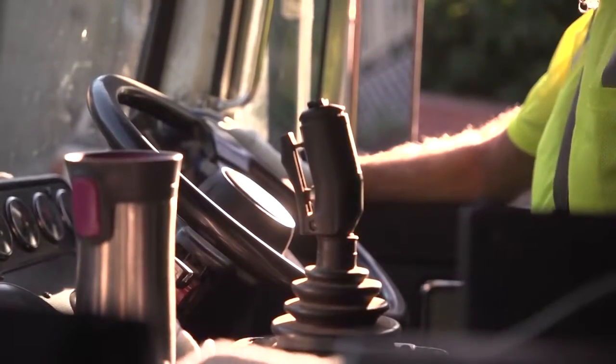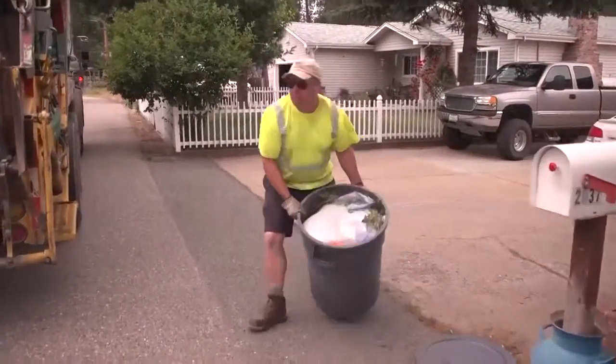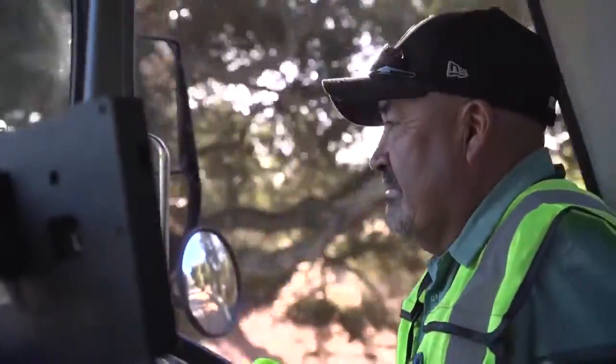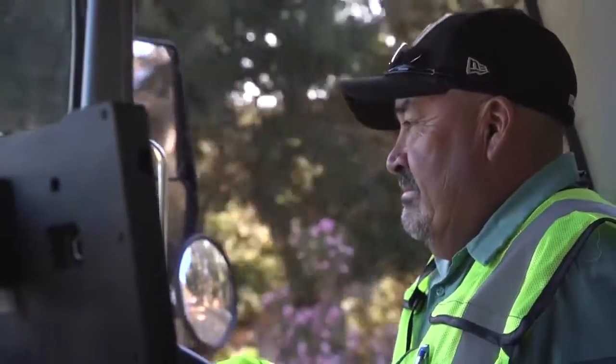Depending on how much sun they're getting exposed to, if they're wearing shorts or short sleeves, they may have to use a full shot glass full of sunblock in order to get appropriate protection. On your face, you want about two teaspoons every two hours. Reapplying is really necessary.